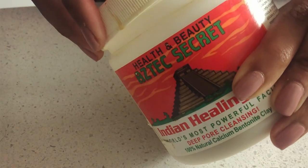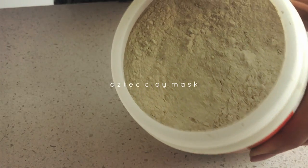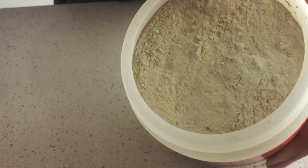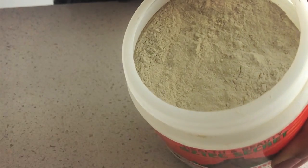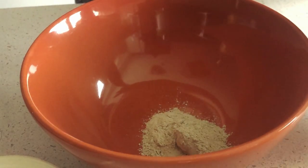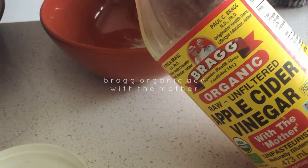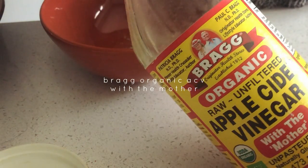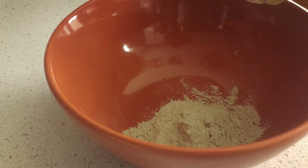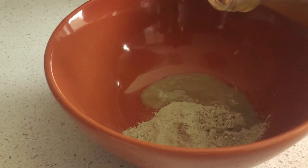The clay mask I use is my trusted affordable one — the Aztec Indian Healing Mask, which is superb for acne-prone skin. It works hand in hand with apple cider vinegar to give the best results and benefits. It sucks out toxins from the pores, and the importance of a clay mask I cannot emphasize enough. The apple cider vinegar brightens the complexion and evens out your skin tone. Make sure it is organic apple cider vinegar with the mother, and no metal spoons — it just becomes toxic.